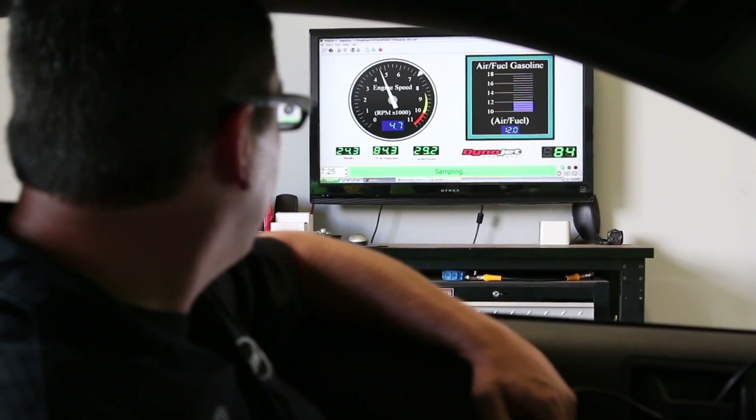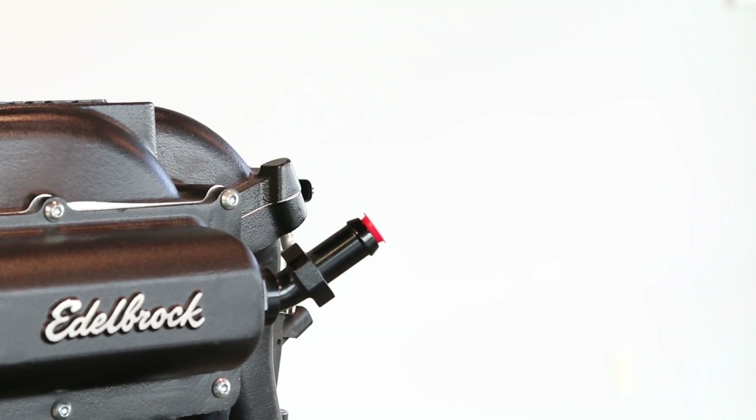You might want 550 horsepower right now, but through various calibration, fuel system, and boost upgrades, that same kit can be used to make an excess of 800 horsepower.